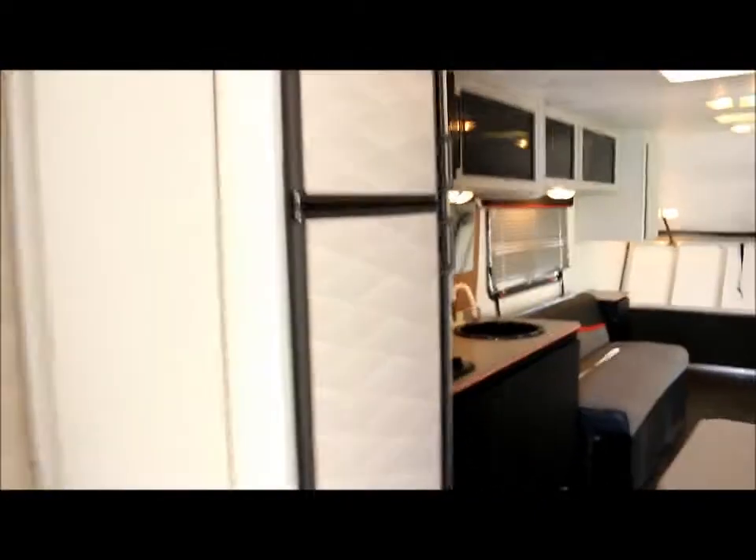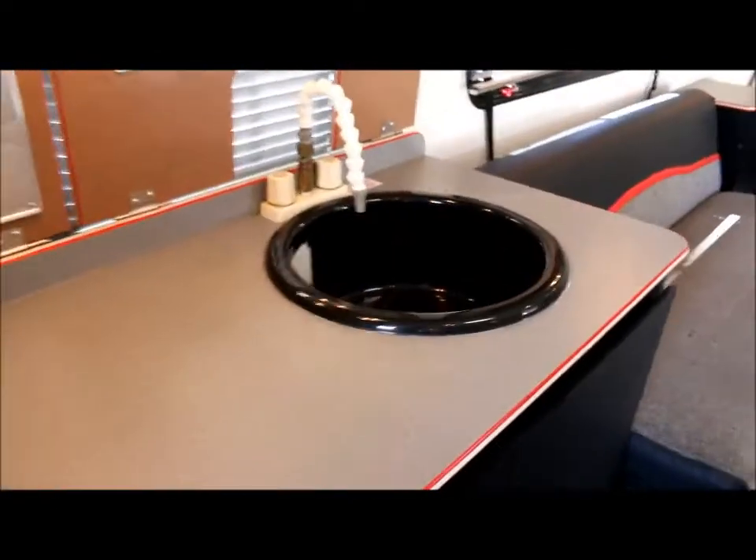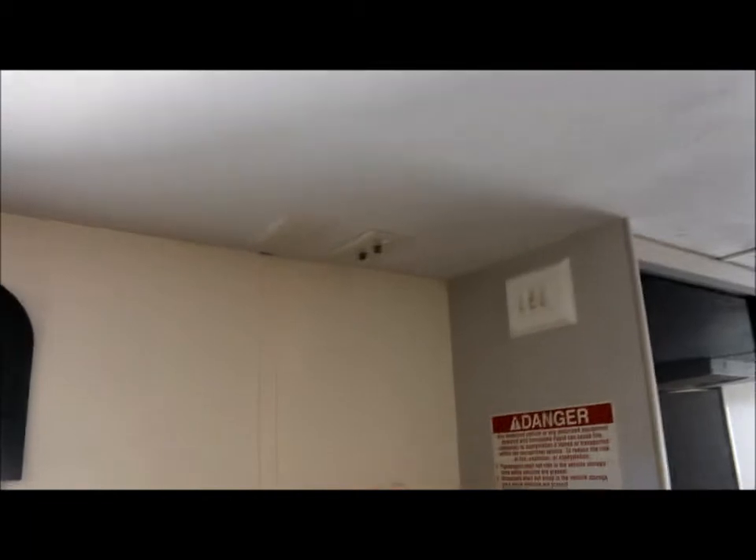You've got a nice Dometic two-door fridge which is very clean, a two-burner stove in the kitchen, a nice deep sink, microwave up top, as well as storage and storage below the sink. You've got your stereo system, some more storage, and this is where you can put your TV — you've already got the connections for it.